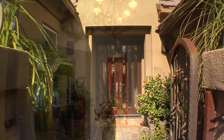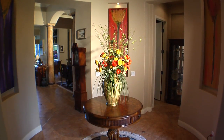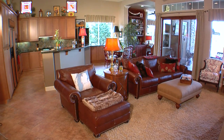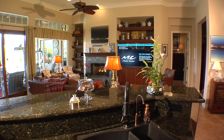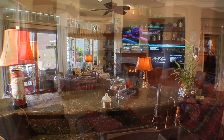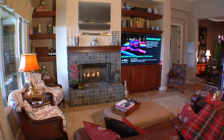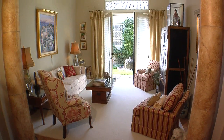Gorgeous ceramic tile floors with inlaid medallions lead you into this stunning property. The great room will dazzle your senses with the ultimate indoor-outdoor living experience. Highlights include tray ceilings with crown molding, raised slate fireplace, custom built-in bookshelves and entertainment center, and walls of glass that provide stellar pool and fairway views.